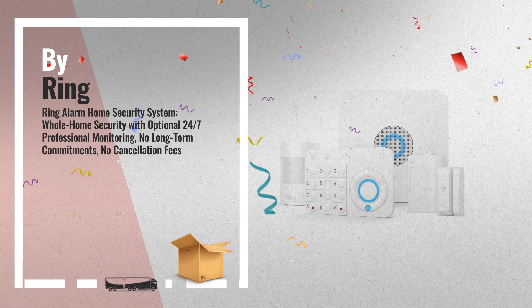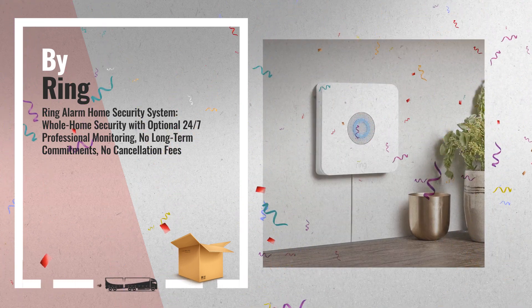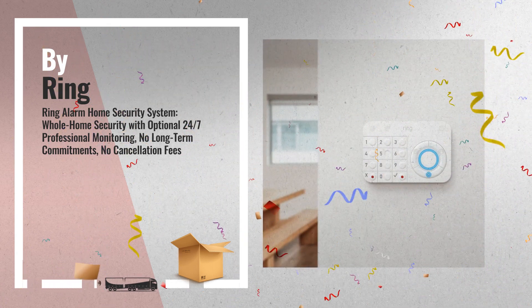Number 2: system comes with a base station, contact sensor, motion detector, keypad, and range extender. Includes a built-in 24-hour backup battery and 104 decibel siren — another great product by Ring.